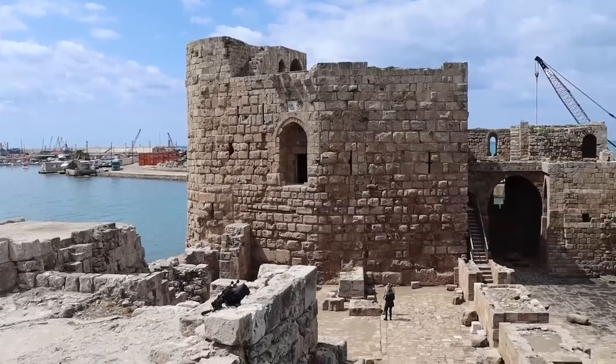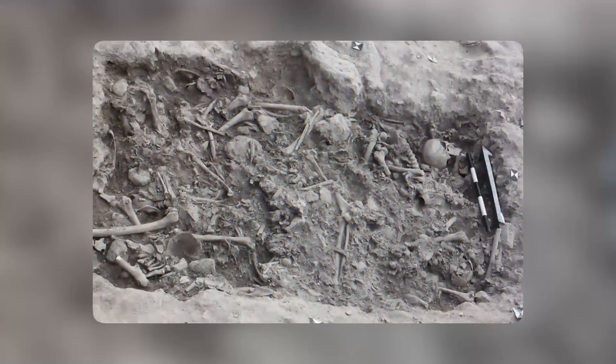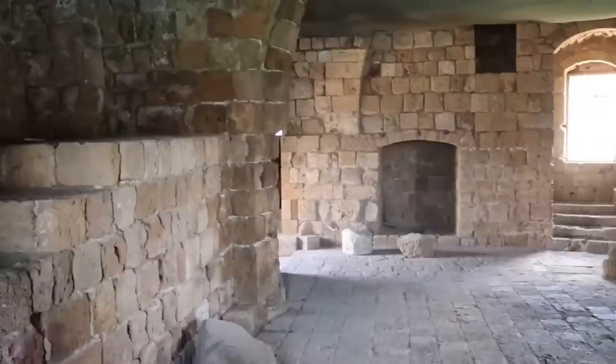At least 25 young men and adolescent boys' burned and chipped skeletons were discovered within the dry moat of the remains of St. Louis Castle in Sidon, Lebanon. If you want to know why, keep watching the video. Buckle up as we are going to start now.